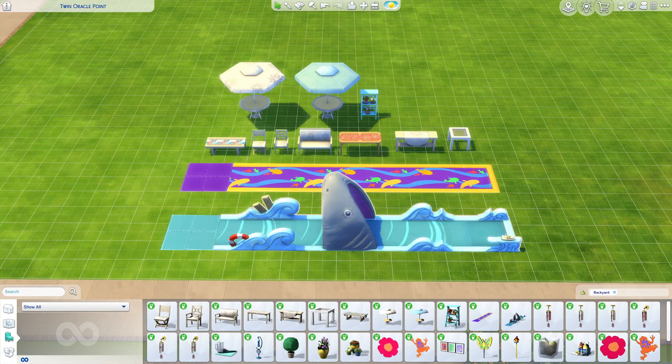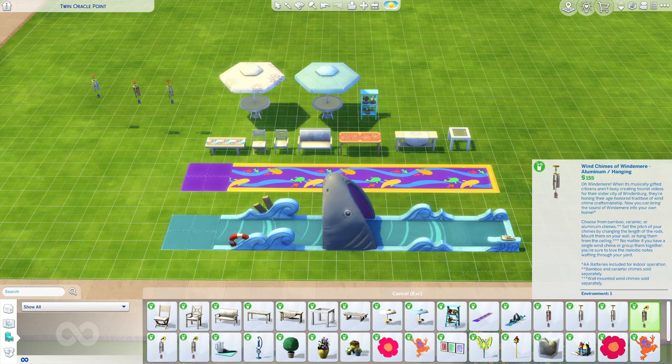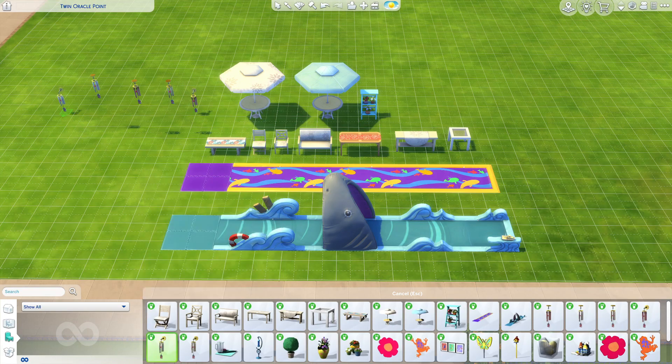They can even sabotage the slip and slide and add soap. I love these wind chimes — they do actually chime, which I love. It's a cute little aesthetic to have, and there's all kinds of them. Also, if I remember right, this pack also comes with a new radio station called the Backyard Station.